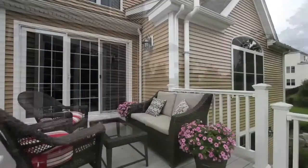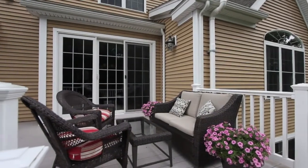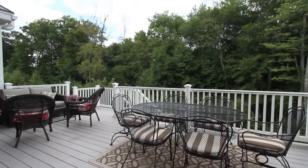You'll be thrilled to discover this special home that is just as gorgeous and well thought out on the outside as it is on the inside.